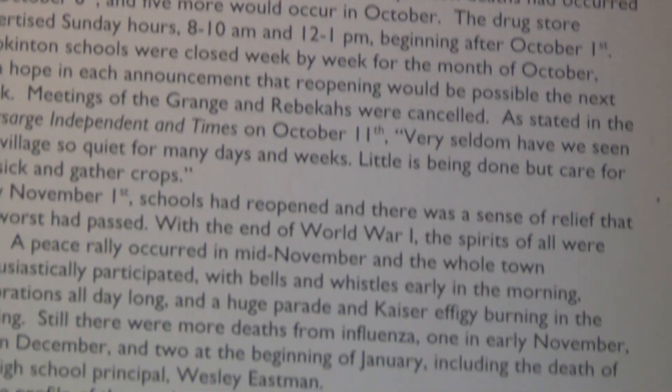People would contract it and then typically within a week or so they would have died. According to reports in some newspapers we have from the time, at one point there were 70 people that had been ill with influenza. We know that eventually 13 people from Hopkinton died from influenza, including the principal at the high school. In those days when the town was even much smaller in population, that's a sizable portion. We know what happens during flu season — wash your hands, use hand sanitizer, avoid crowds. But they had to actually shut down places in town to prevent the spread.